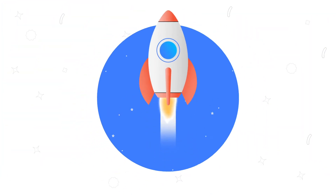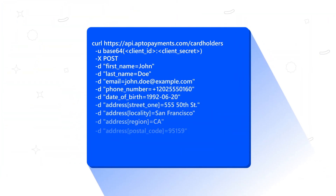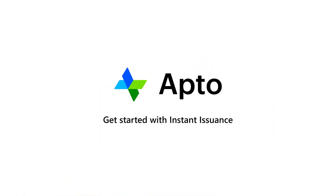Ready for a better way to launch your card program? Sign up for our sandbox and check out our full suite of developer tools. Get started with Apto Instant Issuance today.